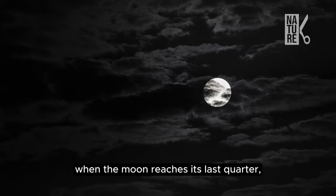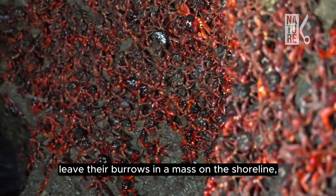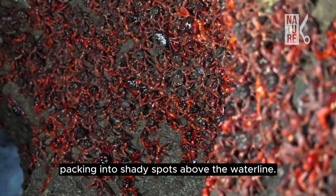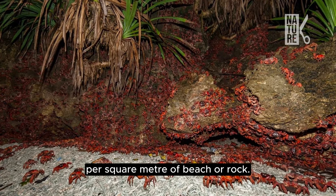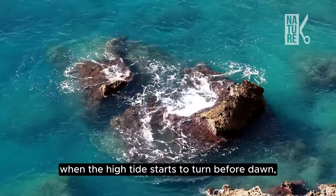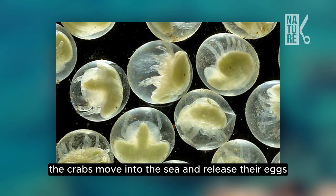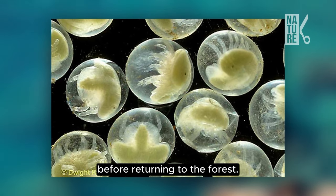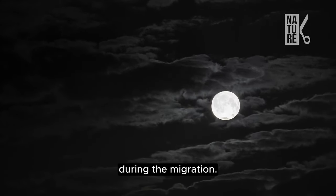When the moon reaches its last quarter, the egg-laden crabs leave their burrows and amass on the shoreline, packing into shady spots above the waterline. In some areas you might see up to 100 crabs per square meter of beach or rock. When the high tide starts to turn before dawn, the crabs move into the sea and release their eggs before returning to the forest. Spawning may occur on five to six consecutive nights during the migration.